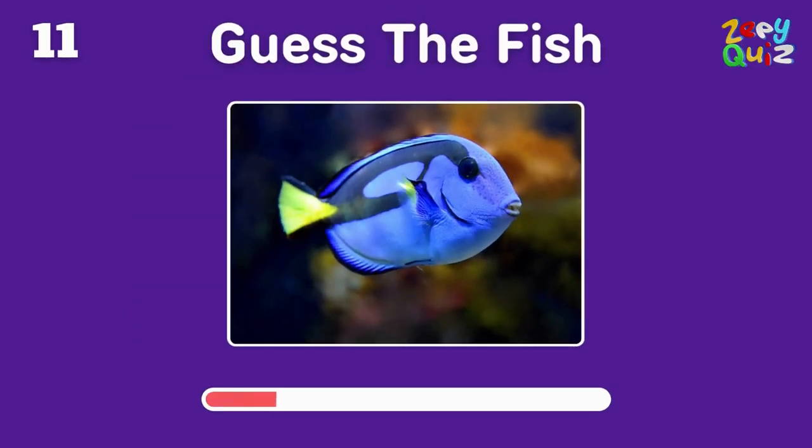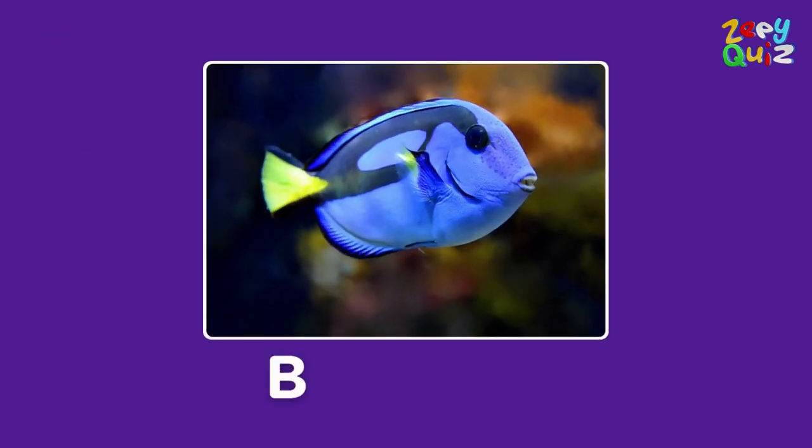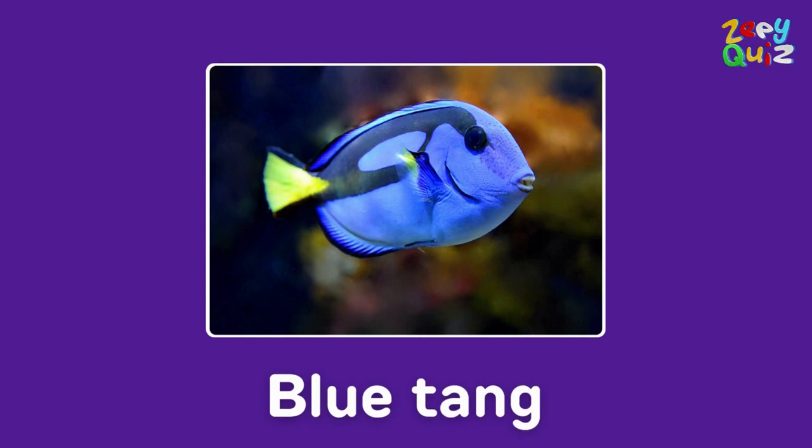Bright and blue, it reminds us of a movie — name it! That's right, it's a blue tang!